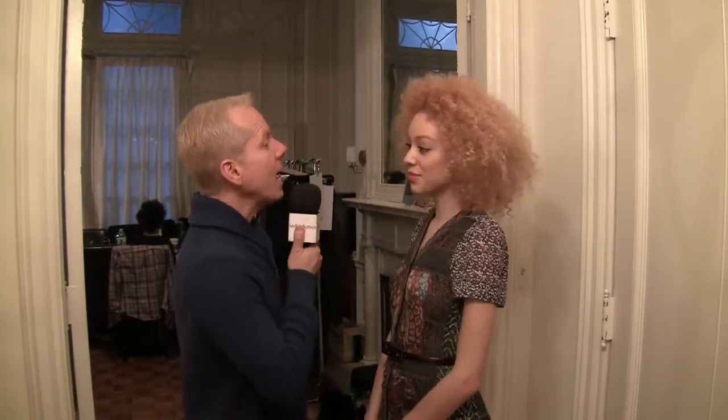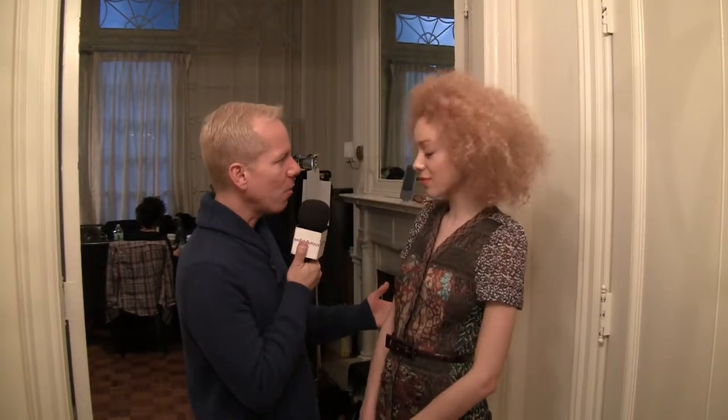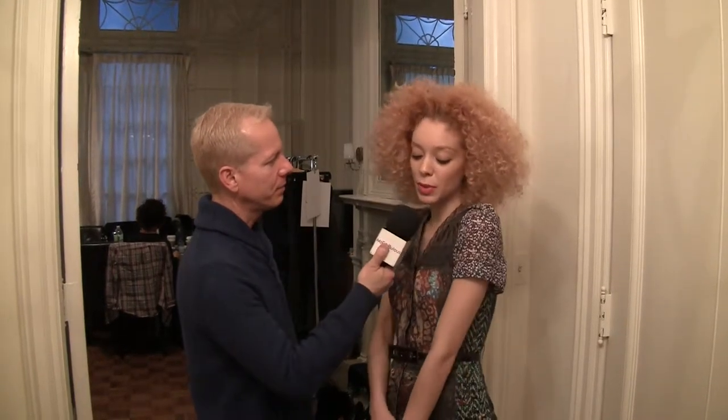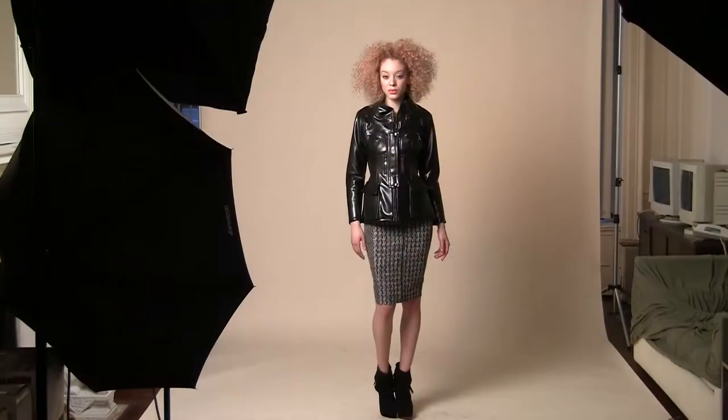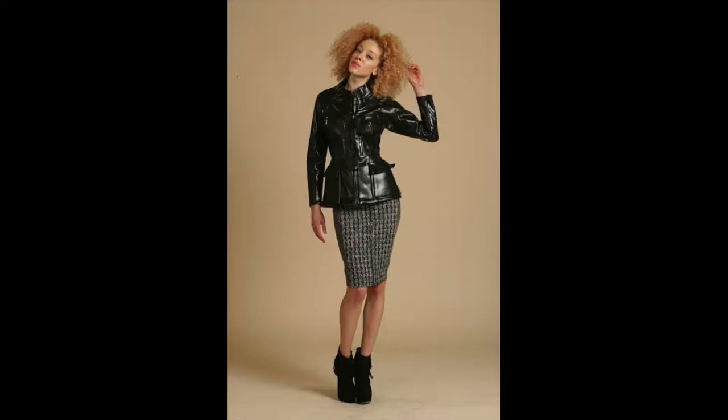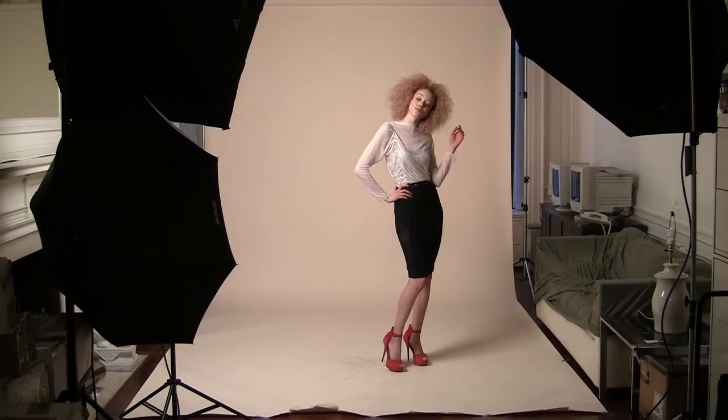We are with Gabrielle Canary, one of the models for the Byron Lars Beauty Mark fall 2014 photoshoot lookbook. Can you tell me — you've done a lot of modeling — what are some of the most memorable experiences that you've had? One of the most memorable was shooting an editorial for Seven Tribes magazine in Puerto Rico. It was one of the most inspiring experiences and really opened my mind towards the industry. I feel like I found myself shooting the editorial there.